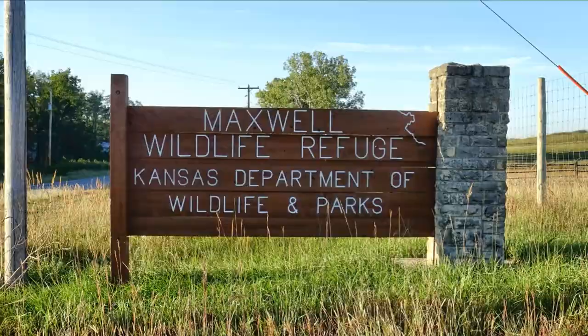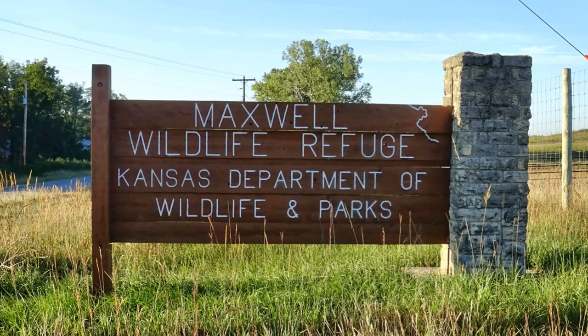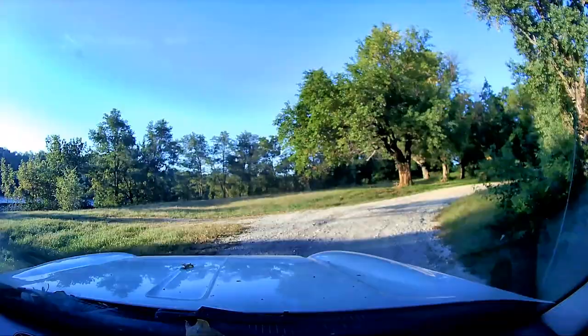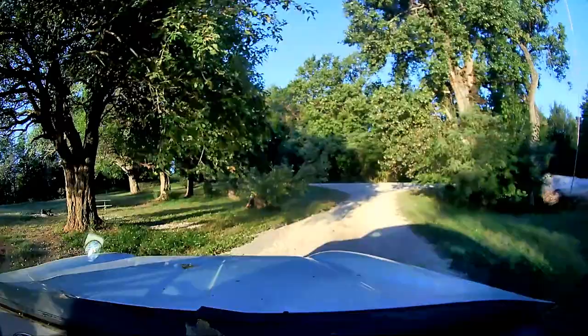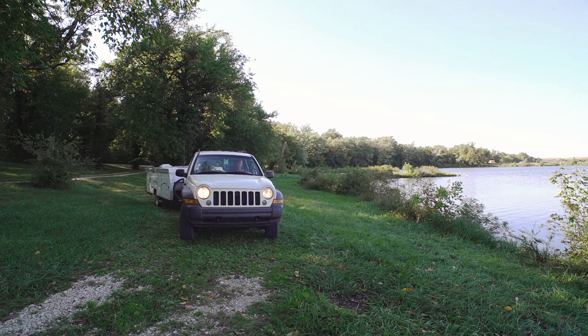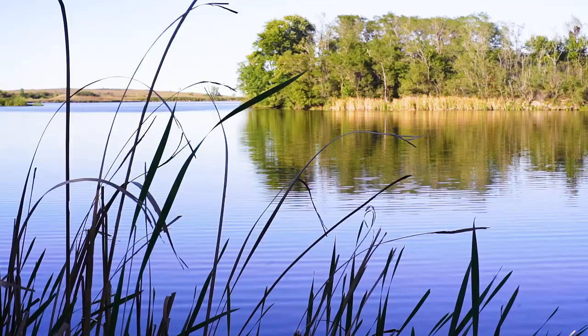The next stop on my tour was the Maxwell Wildlife Refuge near Canton, Kansas. Nestled around a fishing lake is a large grove of shade trees with plenty of spots for primitive camping. Not much for facilities or cell signal, but plenty of wildlife to appreciate. This is definitely peaceful — a nice little lake, chirping of the crickets, sun just going down, and quite a few blue herons in the marshes. Beautiful spot.